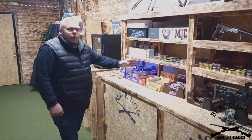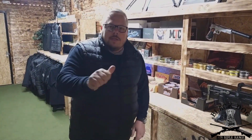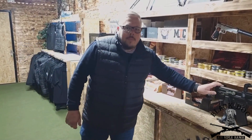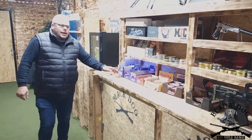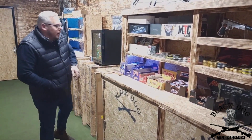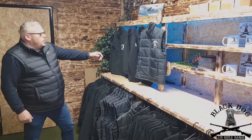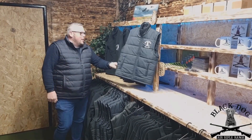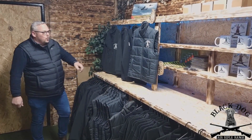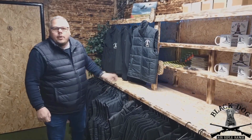In our shop you'll find a full range of pellets — 177 and 222 calibre. You'll also find some airsoft equipment and obviously snacks. Who doesn't love a chocolate bar? Don't tell my wife. And this half of the shop, we have our highly sought after merchandise. You'll see lots of people wearing these around — we do run out, so it goes pretty quick.